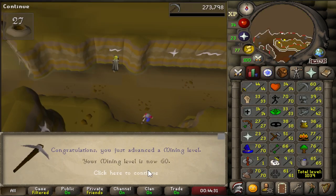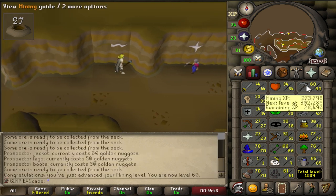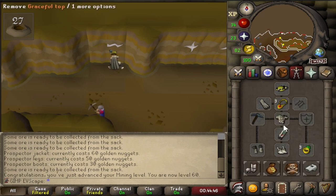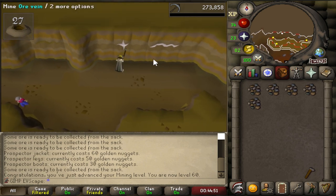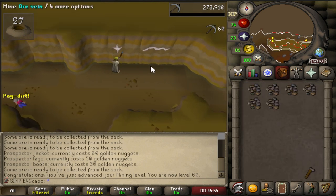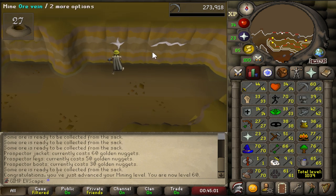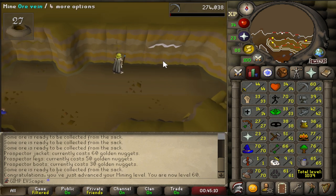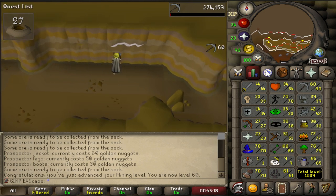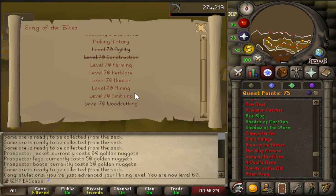That is 60 mining and that is where we're going to leave it for this episode. I am going to be staying here at the Motherlode mine until I get 70 mining or the full Prospector outfit. After I get the full Prospector outfit I'll be heading out to the desert to get some sand, so we can do our crafting later in the series. I want the full Prospector outfit so I can do the Falador hard diaries and I might as well do it now in the early game. That way I can use the XP reward on Herblore, making it a lot easier to get to 70. We only have five more stats to get to Song of the Elves: Farming, Herblore, Hunter, Mining, and Smithing.